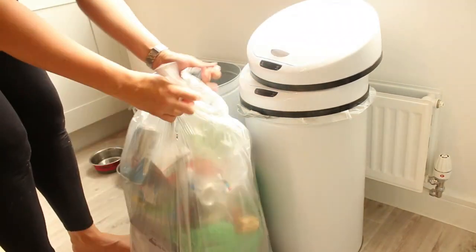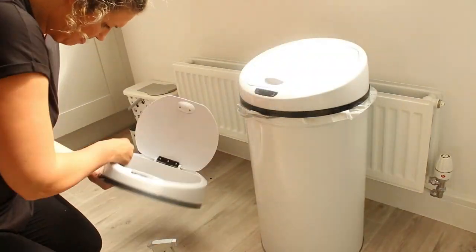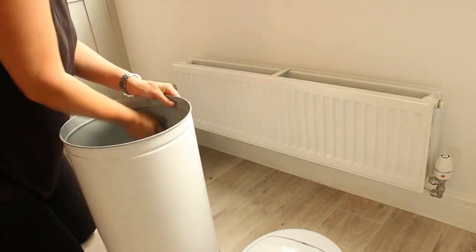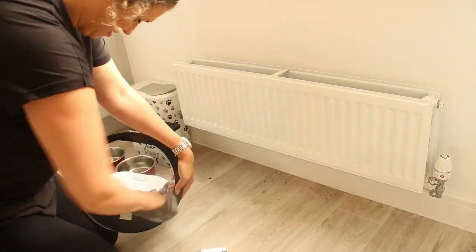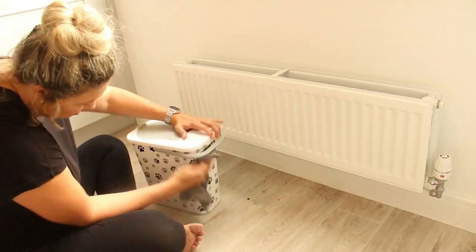Generally my husband takes out the rubbish, but while I'm here with full bags I'll quickly empty it and give the inside as well as the outside of the bin a quick wipe down with antibacterial spray. It was at this point that I noticed how absolutely disgusting the floor was around here. For some reason because of the way the door is, I walk in and look towards the left — away from the bin — so I don't really notice how dirty the floor is. While I'm here I'm going to give it a good wipe down with antibacterial spray and a microfibre cloth and vacuum up all that dust and grime.